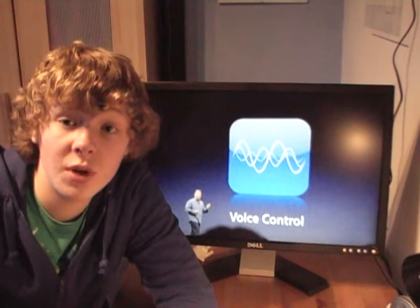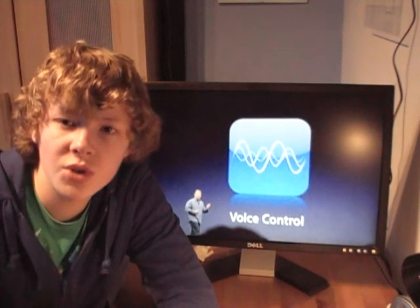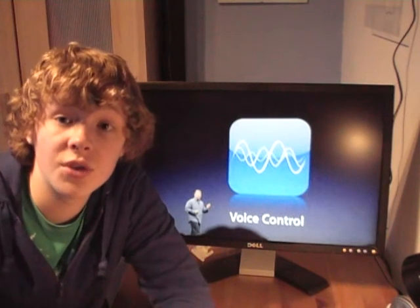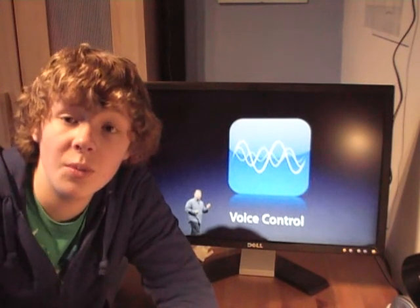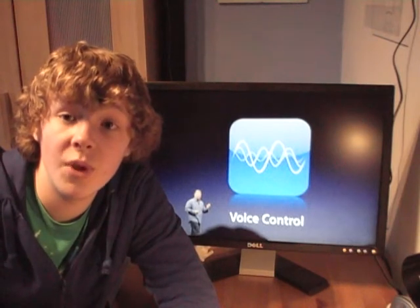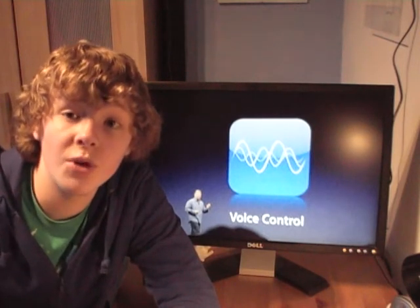Voice control is another cool one. I think you press the home button twice and it goes to voice control. You can tell the iPhone to phone people up and choose which phone number you want — so maybe they have a home number and a mobile number. Voice control is really cool.